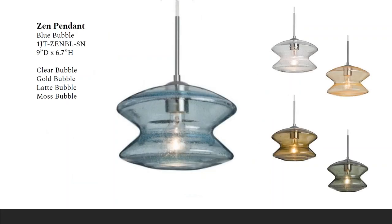The Zen Pendant is a nice transitional design featuring a transparent hourglass-shaped glass with the same bubble pattern randomly blown through the glass. This pendant is 9 inches in diameter, retails for about $243, and has some great options for colored glass.